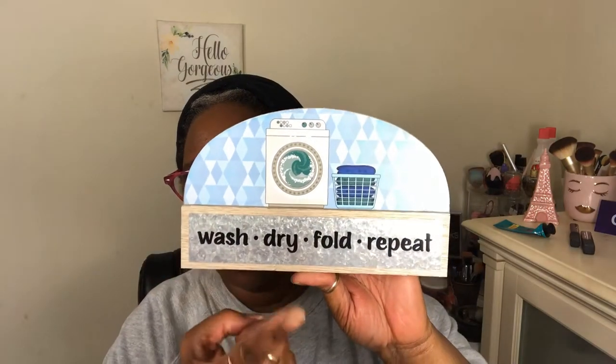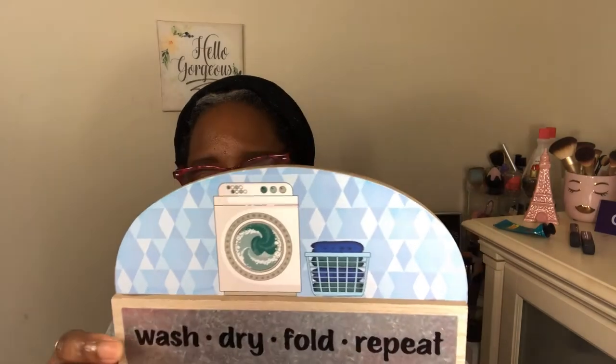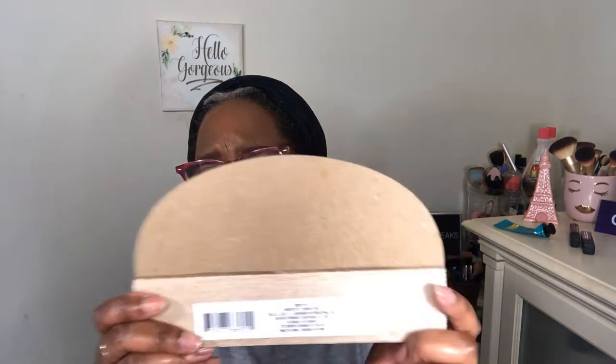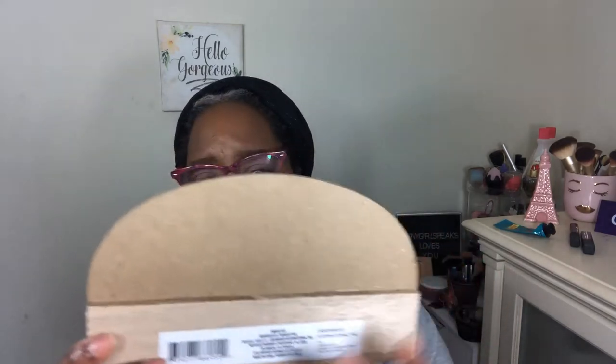I'm going to be getting a new washing machine, so I wanted to put this in my washing area. It says 'Wash, Dry, Fold, Repeat' — which I'll be doing a lot of. I thought it was really cute. It's something you can sit somewhere, but I'm going to hang it up using command strips somewhere in the laundry area. It's not a laundry room, but it's a laundry area.